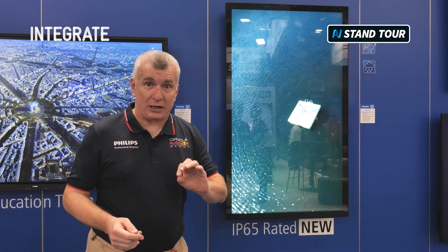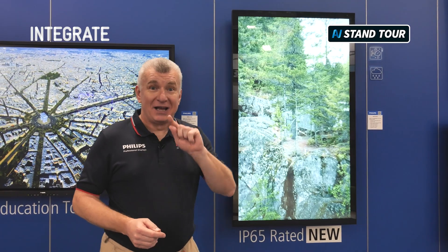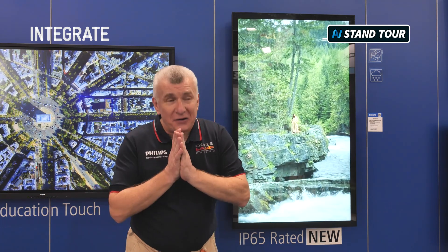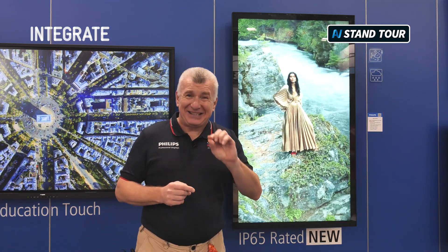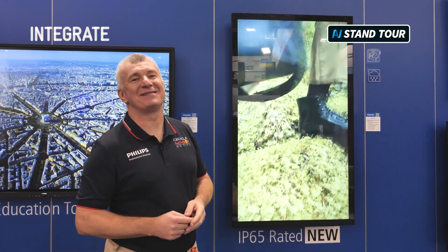Our product management have done a fantastic job — this has been made specifically for the Australia and New Zealand markets. Come and have a look at the Madison stand; this product is here for the rest of the show. It's not yet available on the ppds.com website, but it will be soon, so check back in a couple of weeks. Take care.